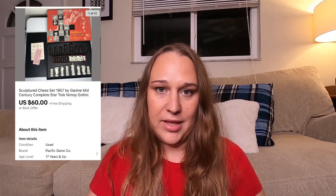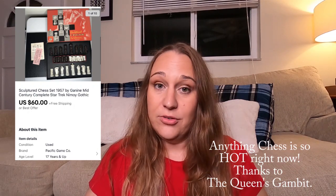The next thing I sold was this sculptured chess set from 1957 by a famous sculptor called Ganin. He had done a collaboration with the chess set manufacturer and sculpted these pieces. They were plastic — nothing special — but they were reselling for really good money on eBay. I bought it at an estate sale, talked them down to about $10, and sold it for $60 plus free shipping. It only took a day.